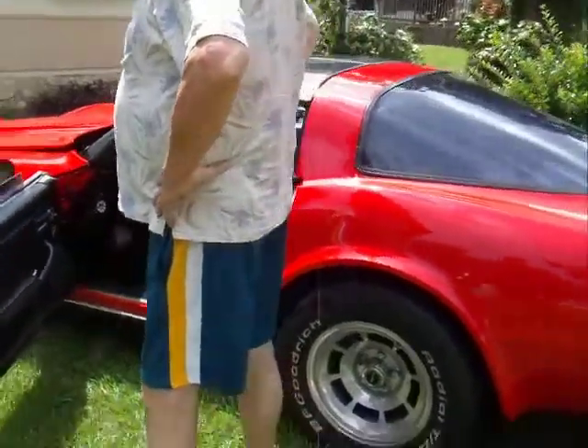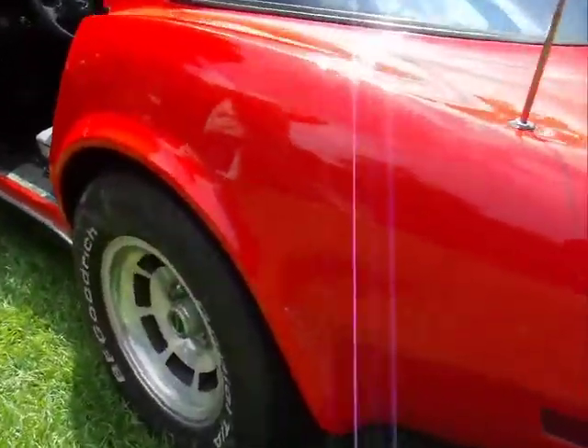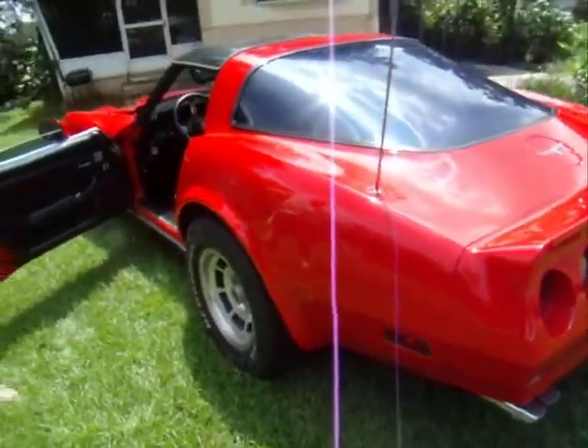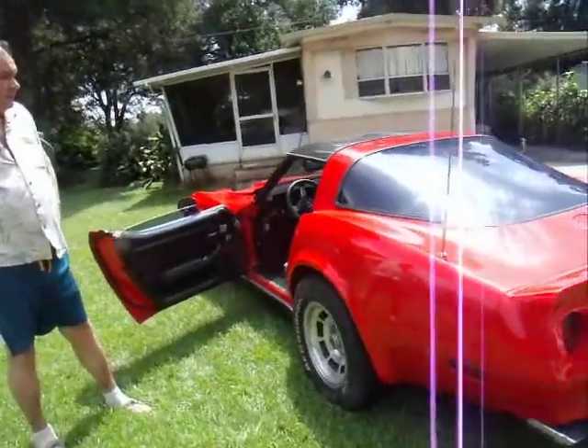The only blemish on the body is right here at the back wheel, noted on another picture. The car drives and runs well.